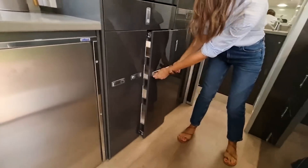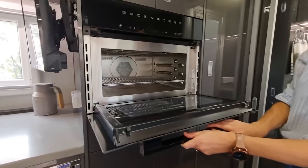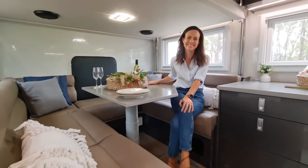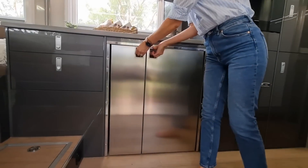The interior can be customized to your preferences, featuring a fully equipped kitchen adorned with modern appliances, inviting sleeping quarters, a well-appointed bathroom complete with a shower, a cozy dining area, cutting-edge entertainment systems, and advanced climate control for optimal comfort in any environment.